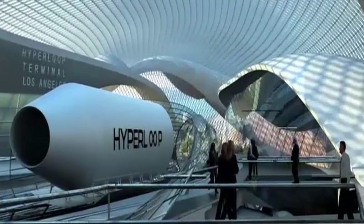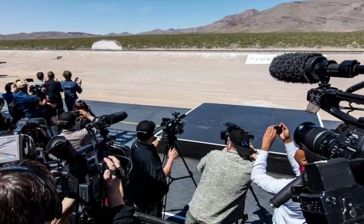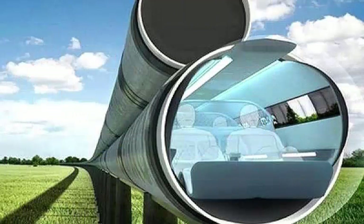The Hyperloop system consists of sealed passenger pods that are accelerated through a low-pressure tube to their destination. When Musk first unveiled his vision for the transportation system, the pods would travel at around 760 mph.